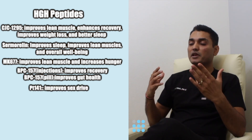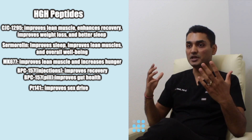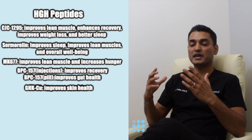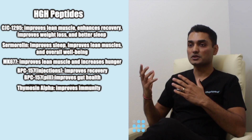PT-141, also known as bremelanotide, improves sex drive and boosts your libido. GHK-Cu is a copper peptide — it's a topical peptide that improves your overall skin appearance and skin health.